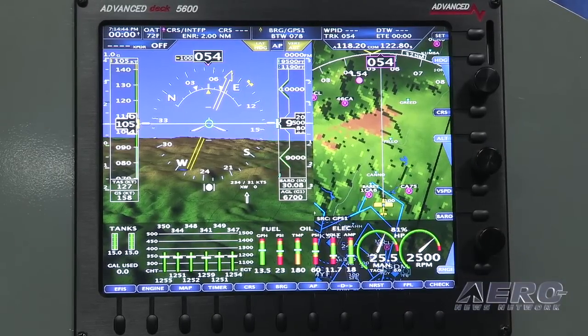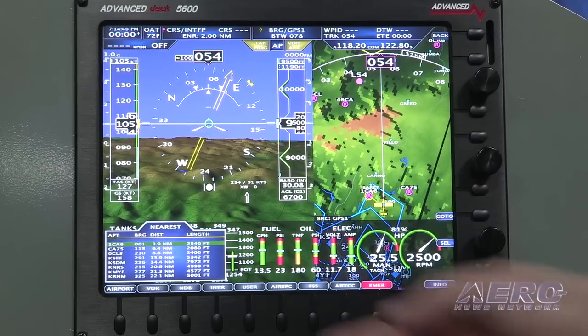We have geo-referenced approach plates, sectionals, IFR low, IFR high, and our regular mapping — all built into one unit.